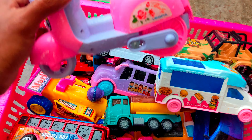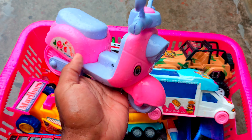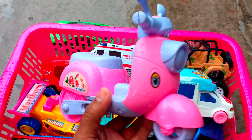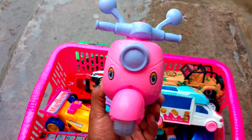So, here is a scooter — three chakar. It's a very nice vehicle. If you enjoyed this video, please subscribe and like it.